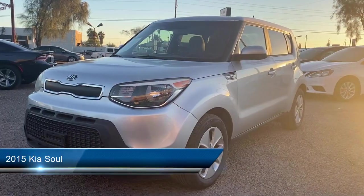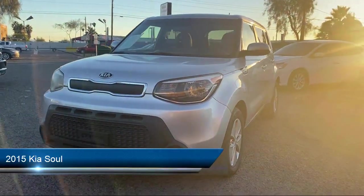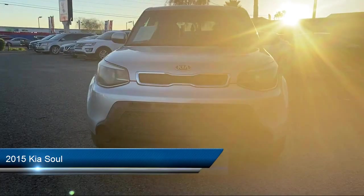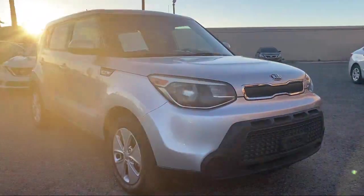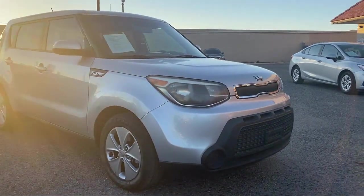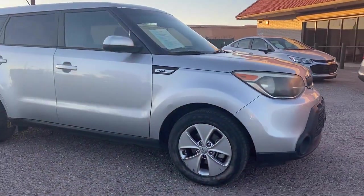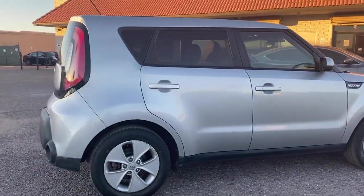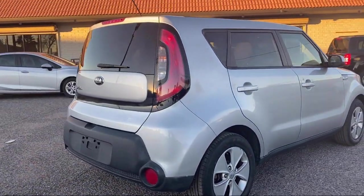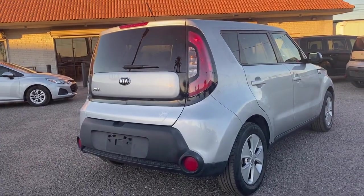Take a look at one of our available vehicles from our West Phoenix location that comes equipped with alloy wheels, rear spoiler, air conditioning, traction control, cruise control, power windows, deep tinted glass, anti-lock braking, power door locks, automatic headlights, and has less than 70,000 miles on the odometer.